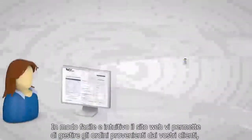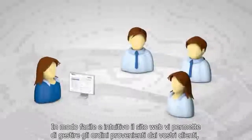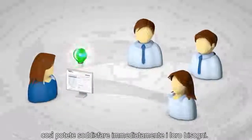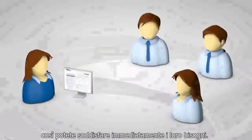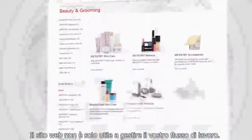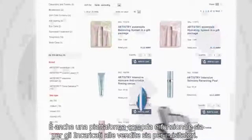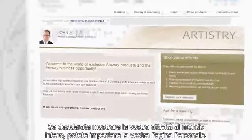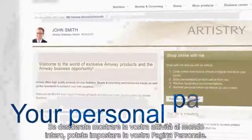In an easy and intuitive way, the website lets you manage orders coming from your customers, so that you can respond to their needs right away. The website is not only about managing your business flow — it is also a functional and friendly shopping platform for both Amway business owners and visitors. And if you want to show your business to the world, you can set up your personal page.